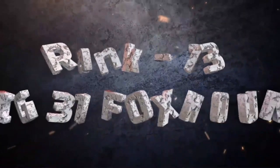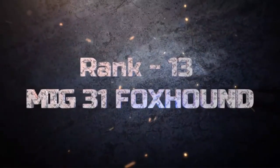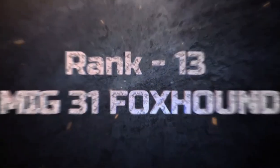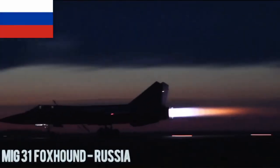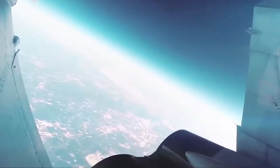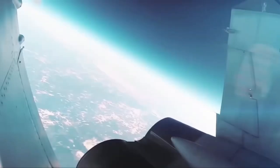MiG-31 Foxhound. The MiG-31 Foxhound is a Russian supersonic interceptor designed to engage targets at long ranges and high altitudes. The MiG-31 carries long-range air-to-air missiles like the R-33 and R-37, along with a GSh-6-23mm cannon.